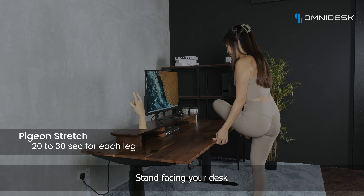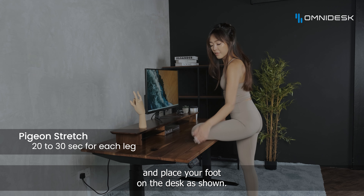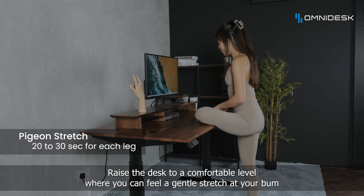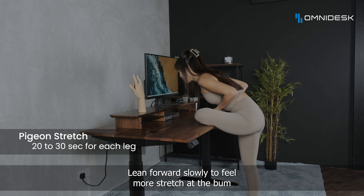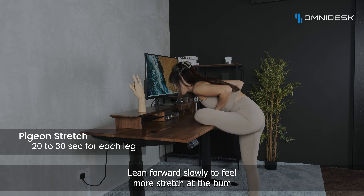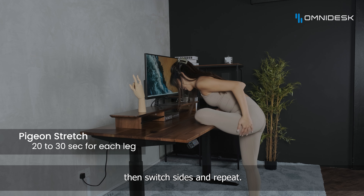Stand facing your desk and place your foot on the desk as shown. Raise the desk to a comfortable level where you can feel a gentle stretch on your bum. Lean forward slowly to feel more stretch at the bum. Hold the stretch for 20 to 30 seconds, then switch sides and repeat.